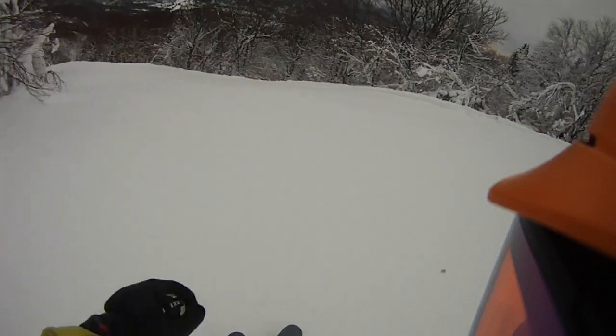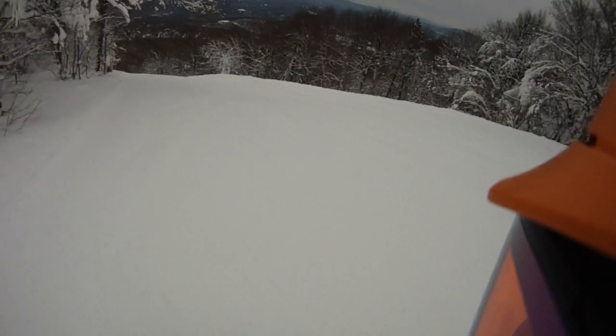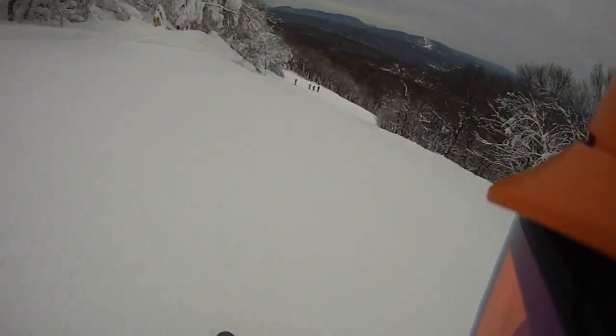Now it's going to get wet tomorrow, and the temperatures are going to drop on Friday night. So it's going to be polar on Saturday.